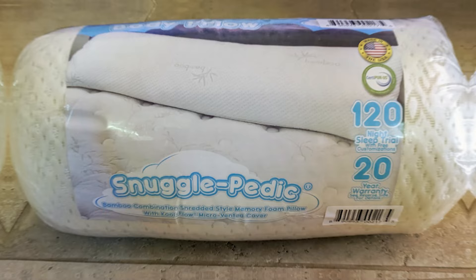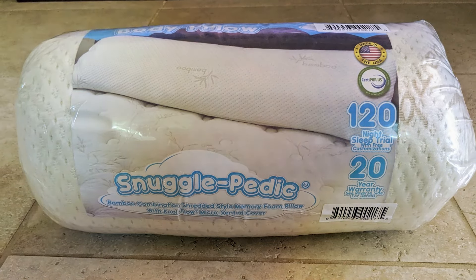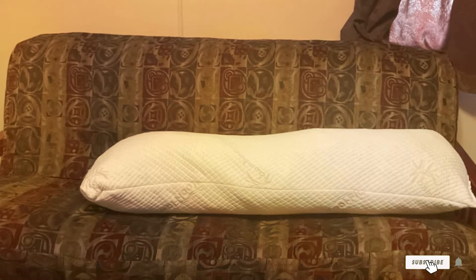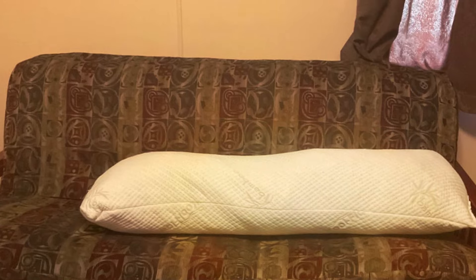Durability is a hallmark of Snuggle Pedic products, and this body pillow is no exception. Constructed with high-quality materials and expert craftsmanship, it is built to withstand the rigors of daily use, providing long-lasting comfort and support for years to come. Experience the perfect blend of luxury, comfort, and effectiveness with the Snuggle Pedic Body Pillow for adults.